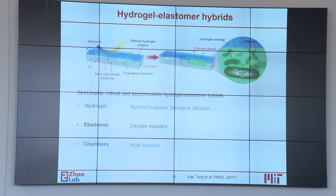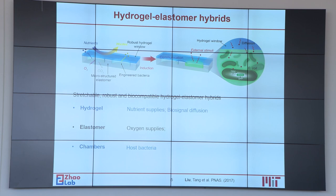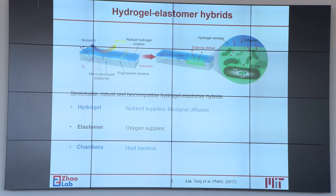The first device we propose is a hydrogel-elastomer hybrid that maintains the safety and viability of bacteria. This device is composed of three components: the hydrogel on the upper side supplies nutrients and water to the cell chambers in between, and the elastomer at the bottom side is air-permeable and can supply oxygen to the cell chambers.